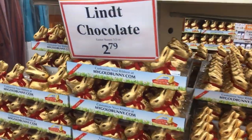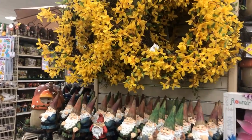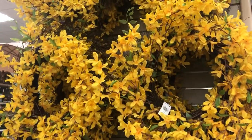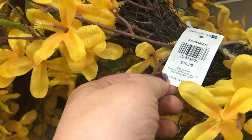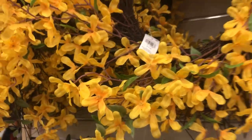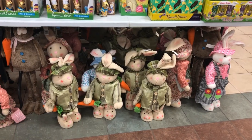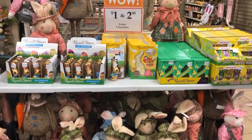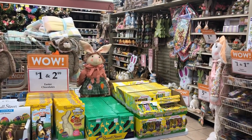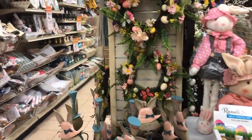How cute are these bunnies! I did not eat that day but I did drink margaritas — if you follow me on Instagram you'd know. Look at this wreath — $20, that's the regular price. By the way, this store does get coupons. Their Easter decor section was fantastic.